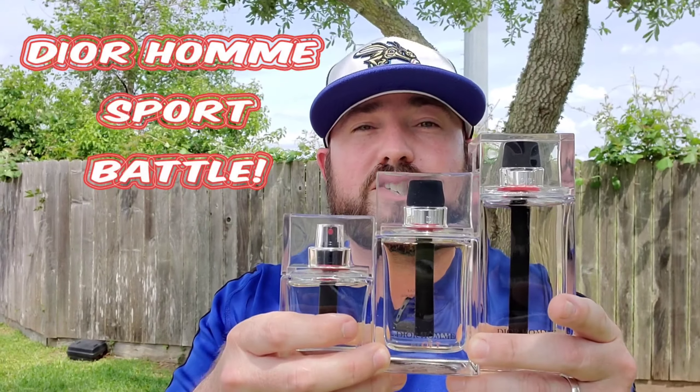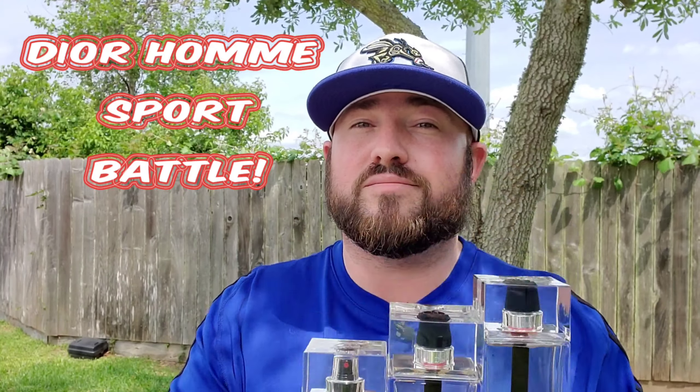Please excuse the camera shaking a little bit — I do have my tripod outside today. It's a beautiful day. The wind's a little higher than I would like, but I figured let's shoot a video outside. My scent of the day actually sparked this video idea. I do have all three, so I figured let's find out which DR Ohm Sport is the right one for you. Stay tuned.